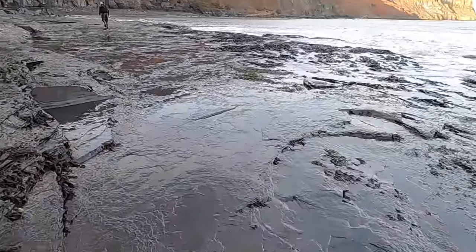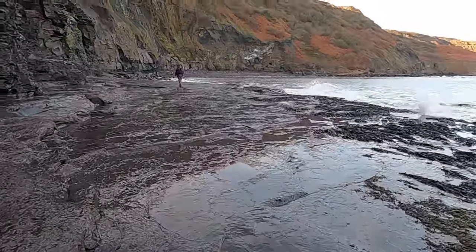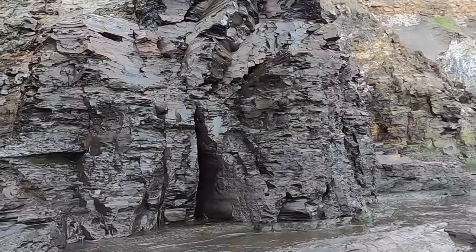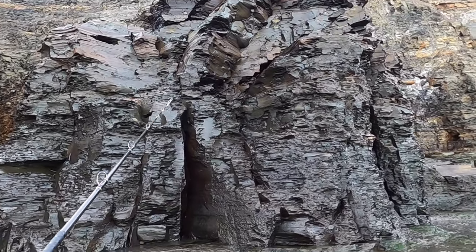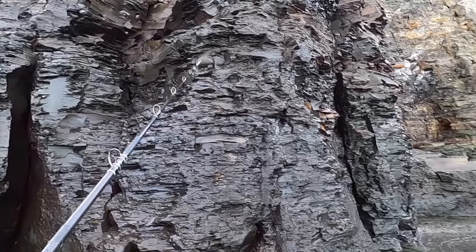We'll get down and get the rods out. I love looking into areas like this because you can see the different layers — you see all those half-snapped-off nodules like these here, like an iron pyrites nodule.